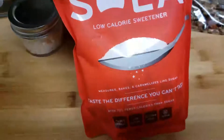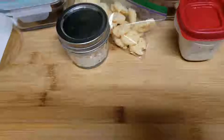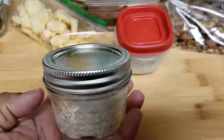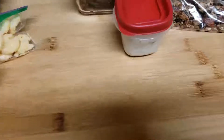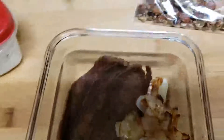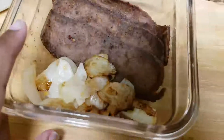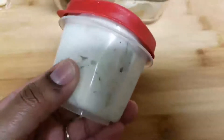For breakfast, I made keto monkey bread last night — it has mozzarella cheese, almond flour, coconut flour, cinnamon, a sugar substitute, eggs, and butter. For lunch I grilled up some gyro lamb meat with grilled onions and garlic on the side, served with keto-friendly tzatziki sauce from Trader Joe's.